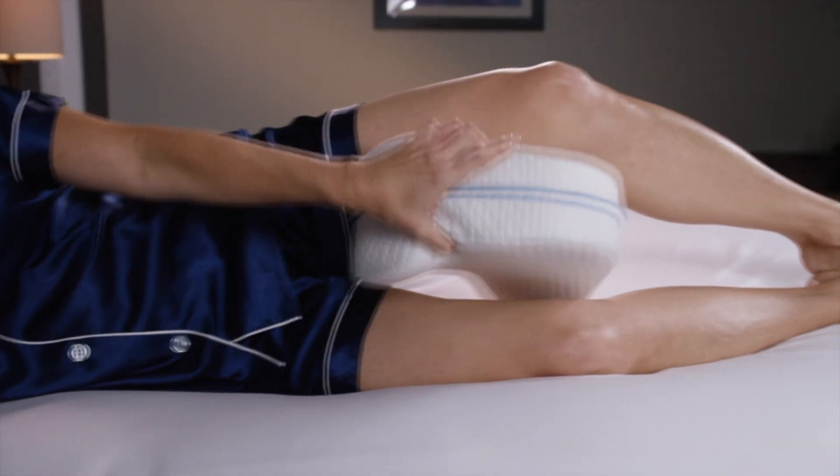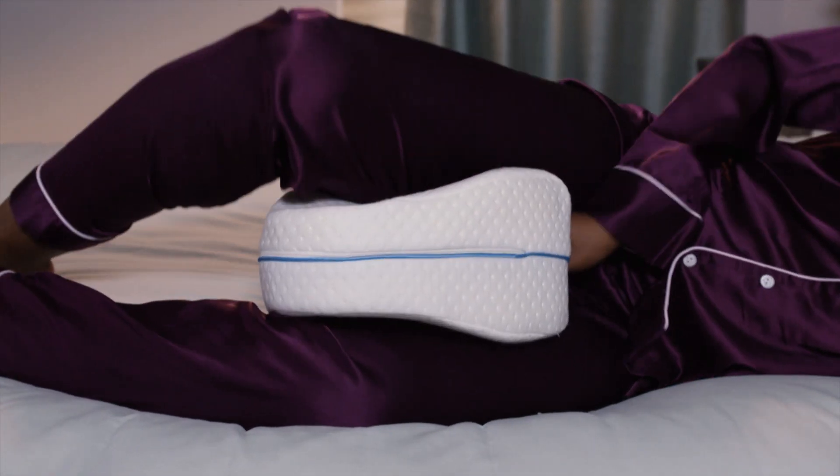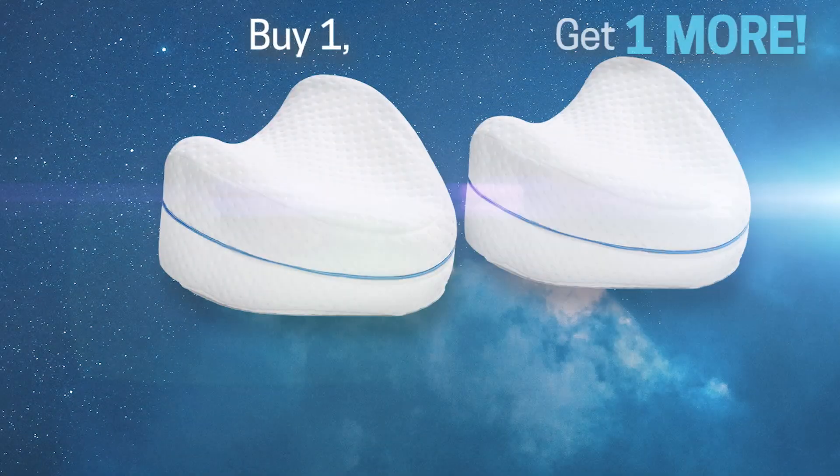Call Global Shop Direct or go online now to get the Contour Legacy Leg Pillow at this low price and check out our five easy monthly payments. Plus, if you order now, we'll double the offer.